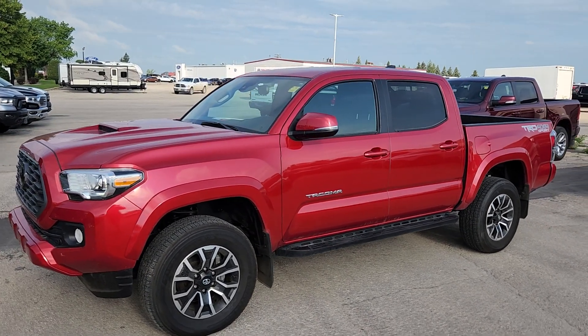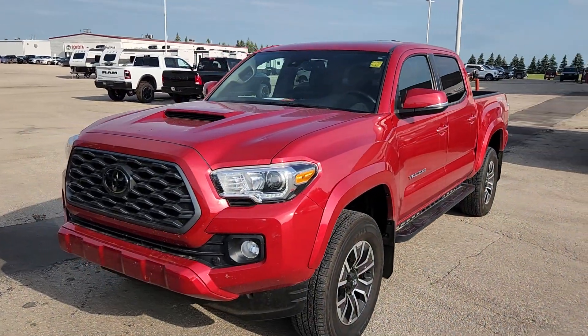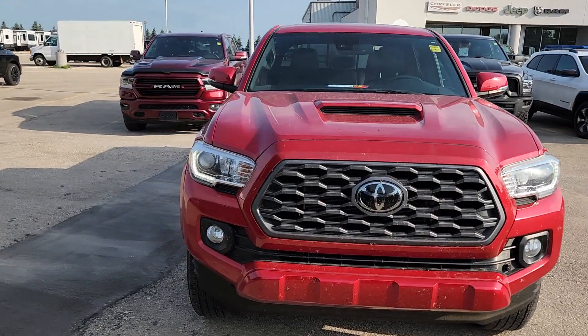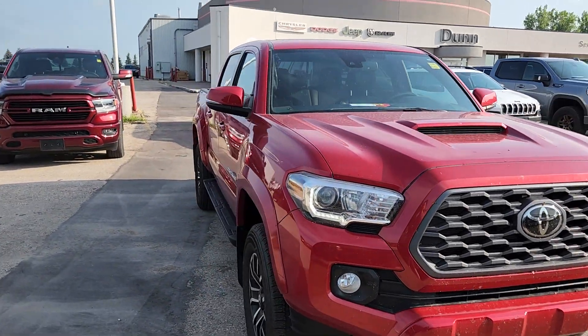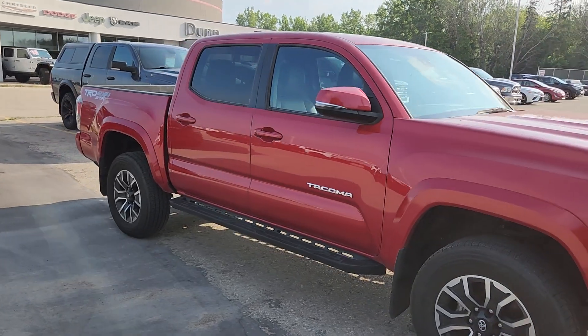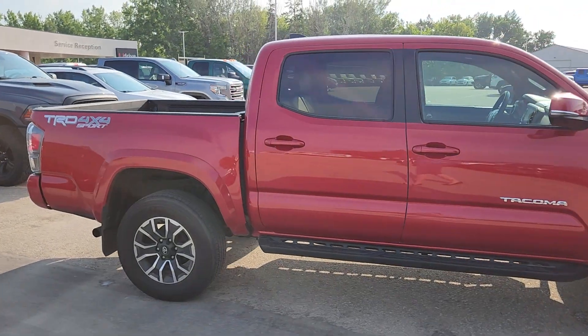Hi guys, Kristi with Don Ram Trucks here. I just wanted to show you this 2021 Toyota Tacoma. Look at how glorious it looks in the sun — it's beautiful inside and out. This guy is a manual and is such a joy to ride in.